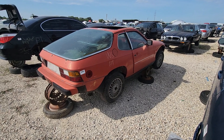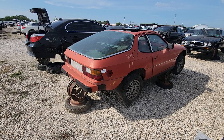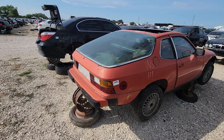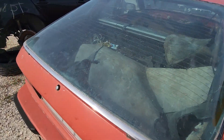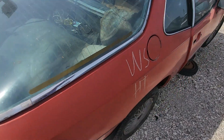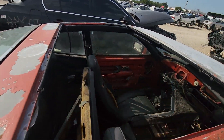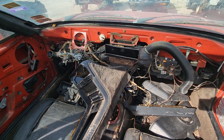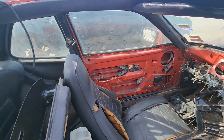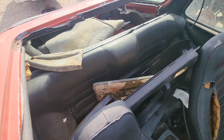Well, welcome to hot as hell Texas, where we got us a 1980 Porsche 924. You can't open the back hatch — I've tried, can't get it open. The targa top's missing, the dash is missing, but I think the driver's door did open. I hadn't seen a 924 in a while — the interior is roached out.